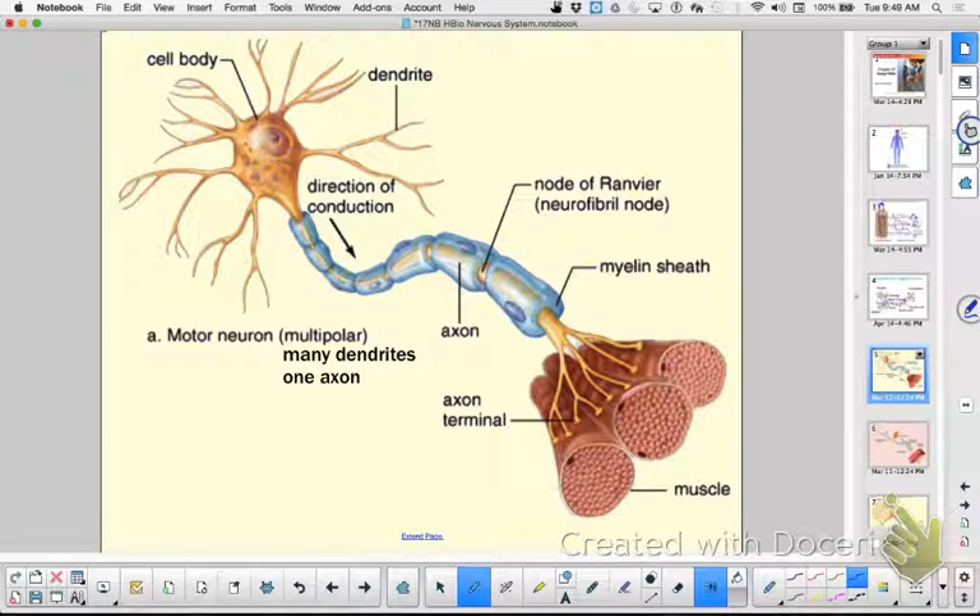This is a motor neuron. Motor neurons go from your central nervous system towards an effector. What are the two kinds of effectors? Muscles and glands. In this case it's going to a muscle or a gland, and it's going to stimulate that muscle to contract.